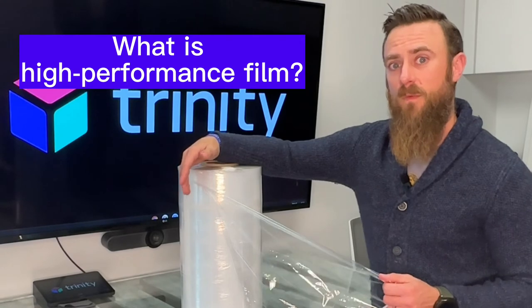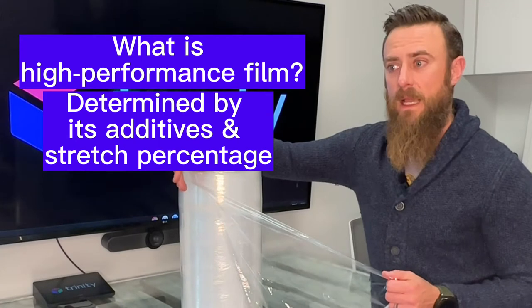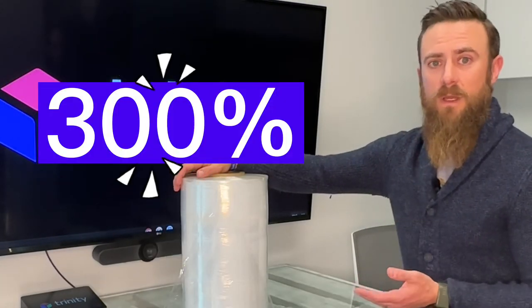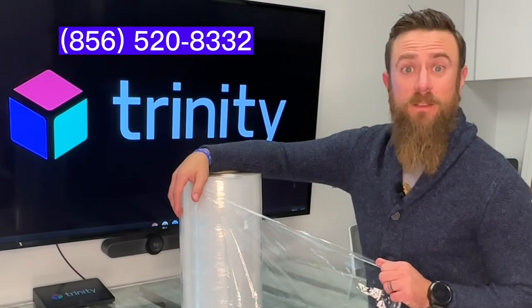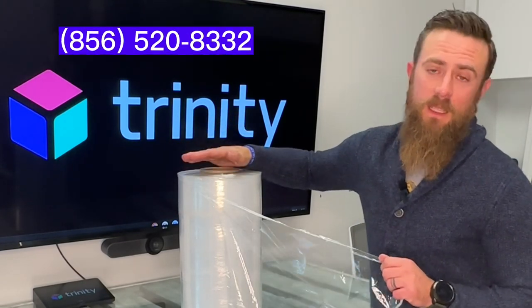Your high-performance film is actually determined by the additives that are in it and how much stretch percentage your film has. Most high-performance films are 300%, and that provides the force to load to secure your packages to your pallet. Give one of our National Sales Account Managers a call today and we'll come in and demo our film versus your film and show you the difference.